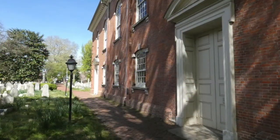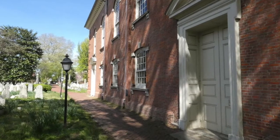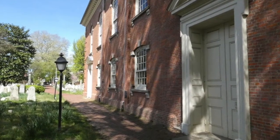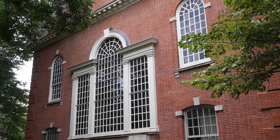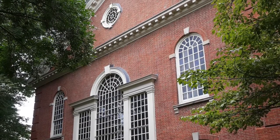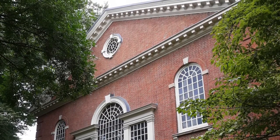Let's look first at the outside. It's a plain brick building in the Georgian style of the day. There are four equal doors, and at the east end, a magnificent Palladian window. Its architect was Robert Smith, a young Scotsman who came to the colonies in 1748, clearly well trained in the latest London styles.